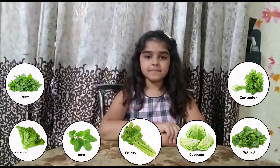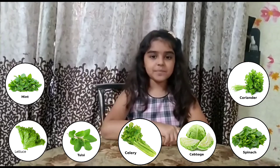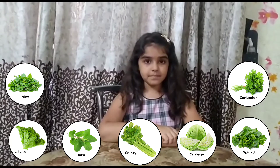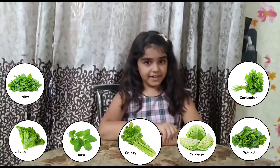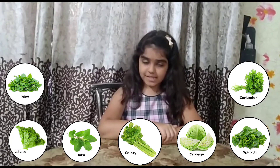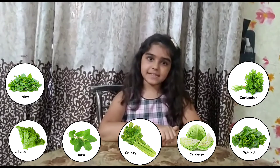Friends, our third part of a plant is leaves. Which plants can we eat the leaves? Spinach, cabbage, coriander leaves, celery leaves, curry leaves, basil leaves, tulsi leaves, mint leaves, etc.